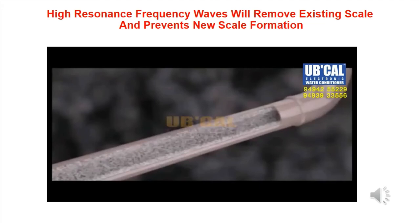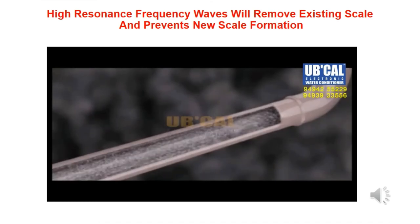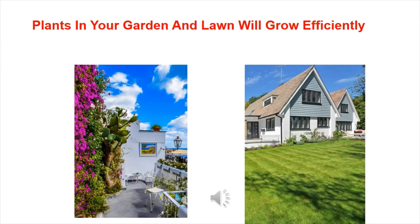High resonance frequency waves will remove existing scale and prevent new scale formation. Experience softer and silkier feeling water on skin and hair, enjoy rich and more lather, and eliminate lime scale deposits on faucets, shower heads, pipes, and sinks. Plants in your garden and lawn will also grow more efficiently.